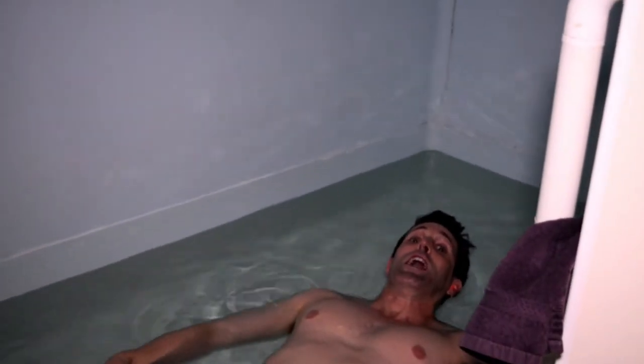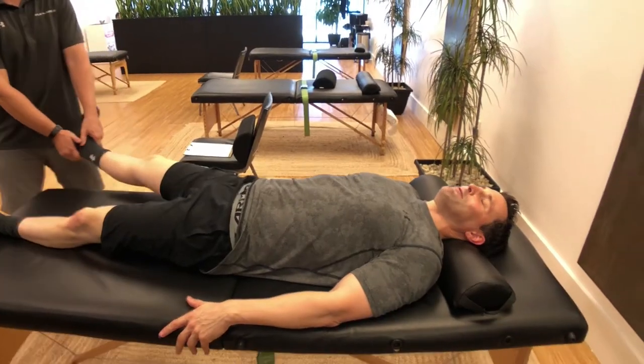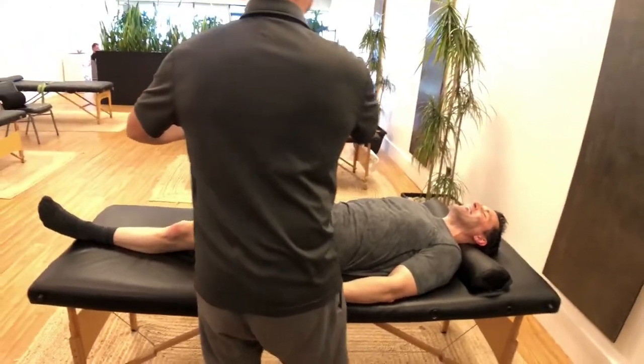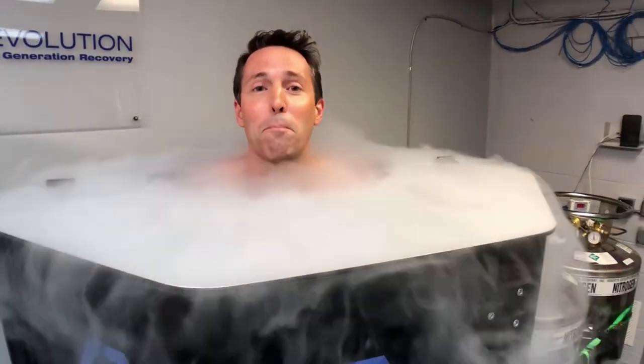Over the last few episodes of That's Gotta Hurt with Dr. David Guyer, I've shown you a number of other recovery treatments. We've done whole body stretching — you saw me get my body stretched beyond its limits. You saw me take on whole body cryotherapy for three minutes. And I've done an infrared sauna — I've been in there maybe three minutes and it's already really hot, so I can see where that could be a challenge for 30 minutes.